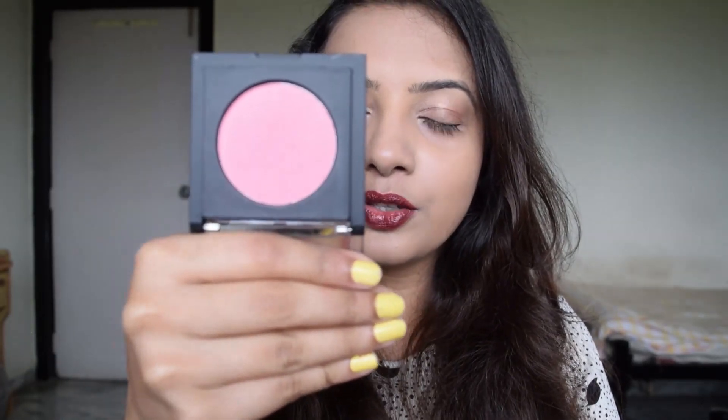The next blush is from a very underrated Indian makeup brand. It's the Studio West Pure Fashion Radiance Blush in the shade Pink Quartz. It's a peachy pink and not in your face, so what I love about it is that you can use it on a daily basis without worrying about your makeup being too loud.